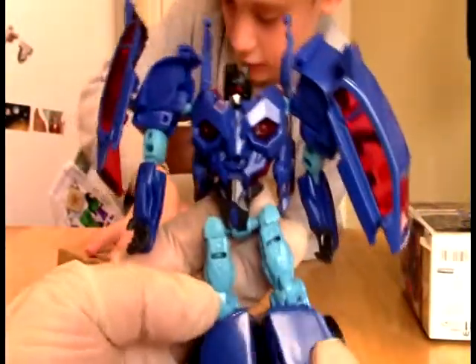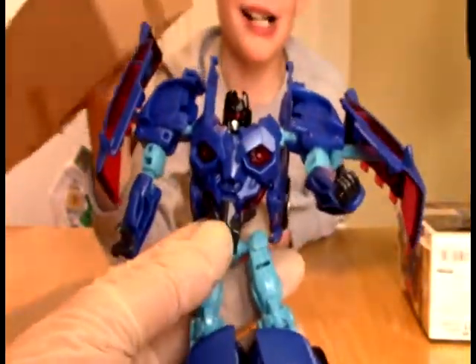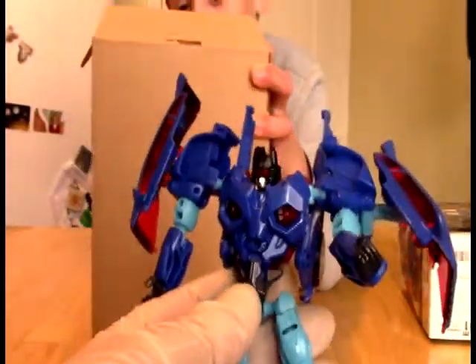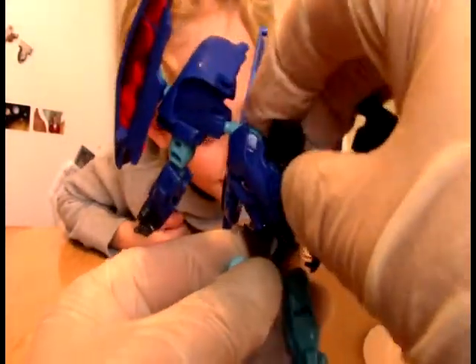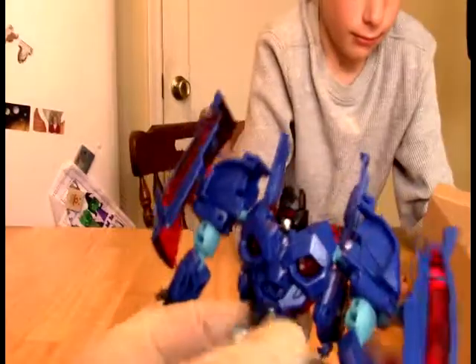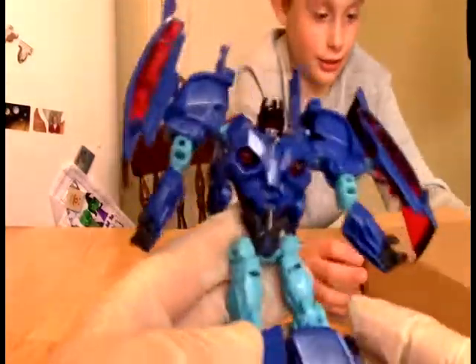So it gives the impression of size. He has sort of this mechanism for his heavy eyes which flips when you transform him back and forth. He looks okay like this - he's very, very plain. For a deluxe class he is not super beefy, but a lot of it is just kibble.